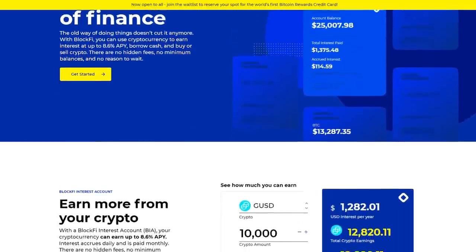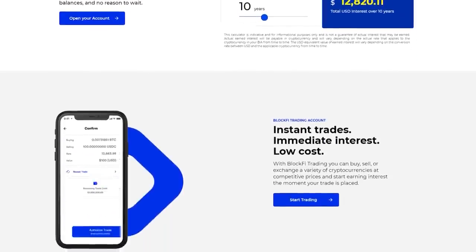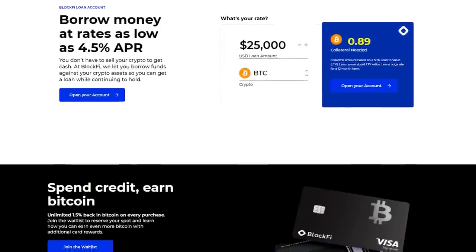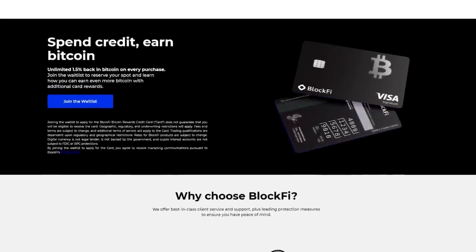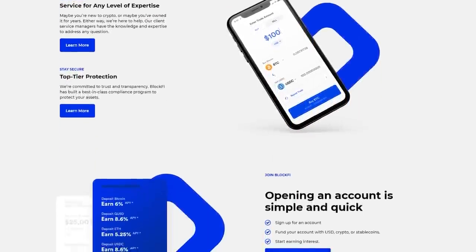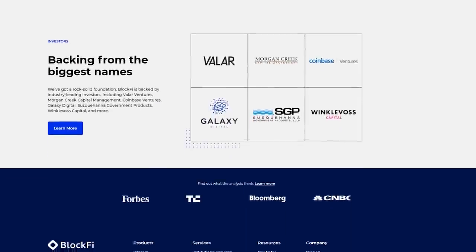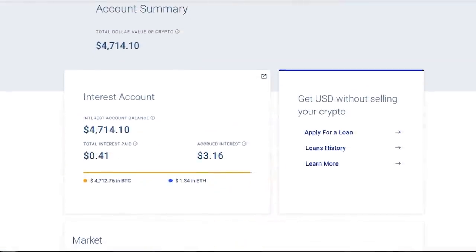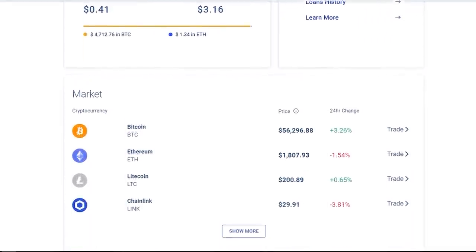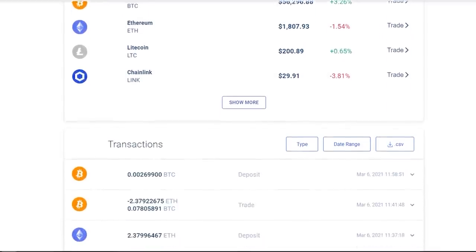Today's sponsor is BlockFi. BlockFi provides financial products for crypto investors including high-yield interest accounts, USD loans, and no-fee trading. There are no hidden fees, just a return of up to 8.6% APY that starts accruing immediately, plus compounding interest every month. Committed to trust and transparency, BlockFi services comply with comprehensive state and federal regulations and use Winklevoss's Gemini as their primary custodian. BlockFi allows me to mention they are centralized and there is a potential for loss, so do your own research. Personally, I have funded over $4,000 USD equivalent in Bitcoin to my BlockFi account and accrued additional interest on top of my mining rewards. For a limited time you can earn a crypto bonus of up to $250 when you open a new account by visiting the link in the description: blockfi.com/sonofattack.